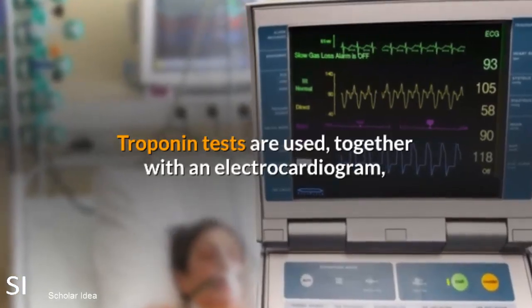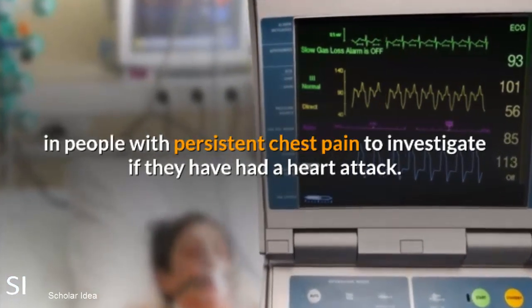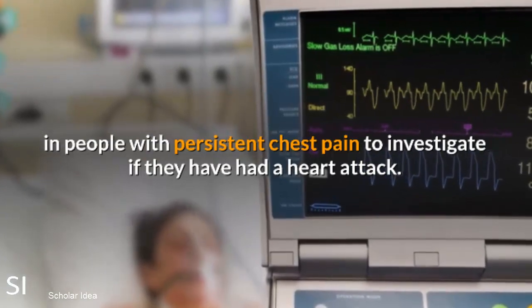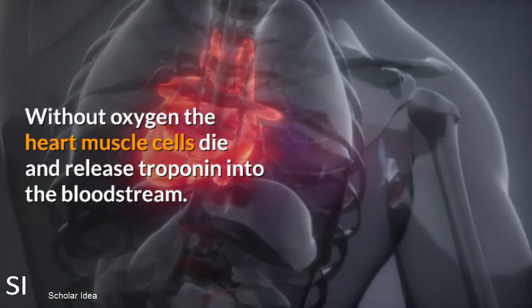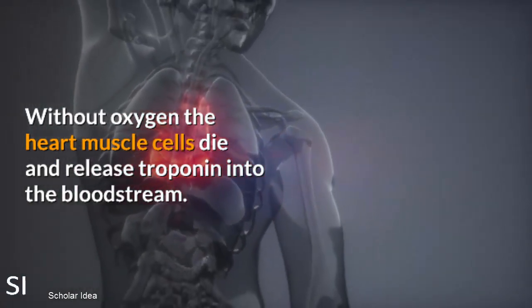Troponin tests are used, together with an electrocardiogram, in people with persistent chest pain to investigate if they have had a heart attack. In a heart attack, a blood clot stops the normal flow of blood and oxygen to the muscle. Without oxygen, the heart muscle cells die and release troponin into the bloodstream.